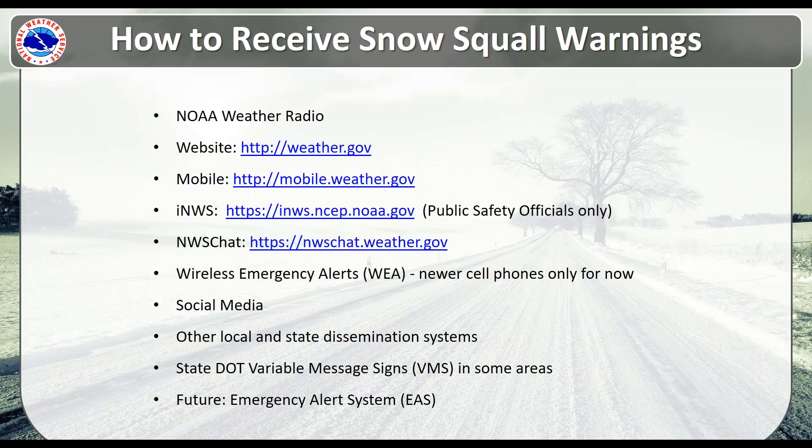Ways that you can receive snow squall warnings: NOAA Weather Radio, wireless emergency alerts, INWS, our website, NWS Chat, and we will also post these on social media. If you have a local dissemination system, you may be able to push out this alert as well.